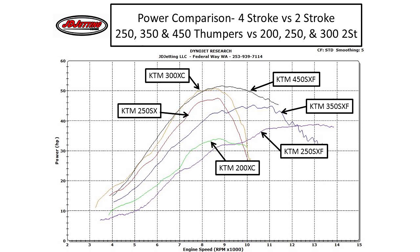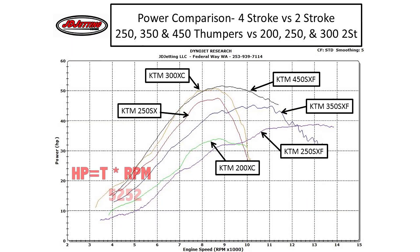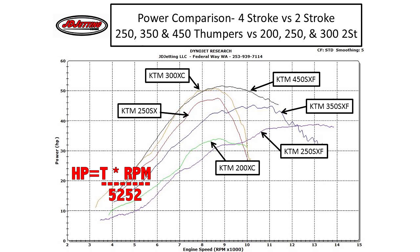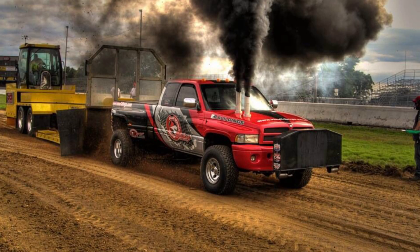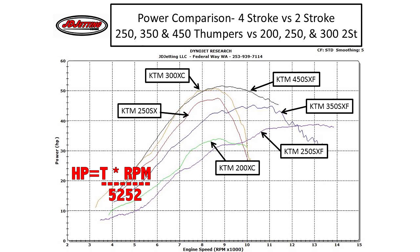A good place to start is overall power. Power is measured in horsepower — which is just force multiplied by rotational velocity, or torque times RPM. By that equation, a motor that revs higher will always produce more horsepower. You could have two motors producing the same power — one making very little torque spinning really fast, another making a lot of torque spinning slowly. So power is a good indicator but doesn't tell the whole story, because you're combining two very important variables into one number.